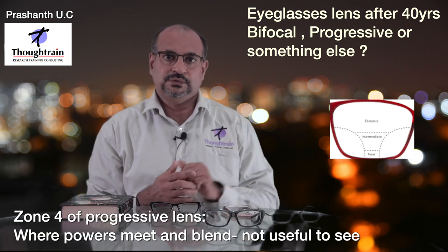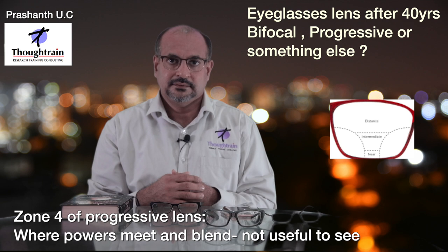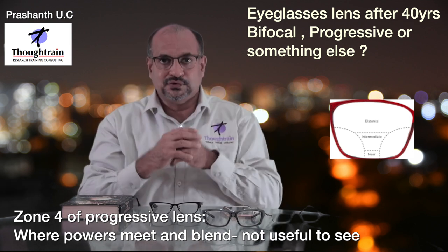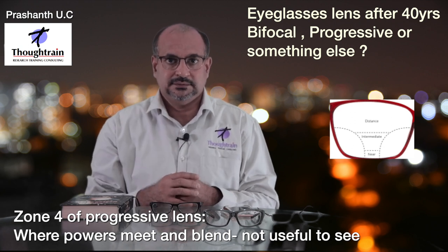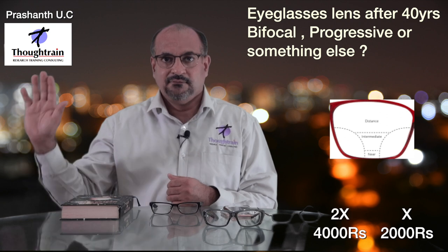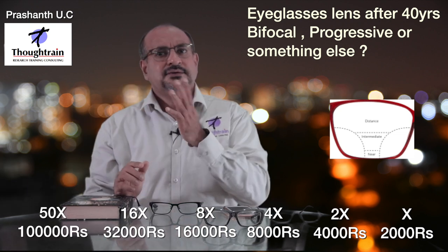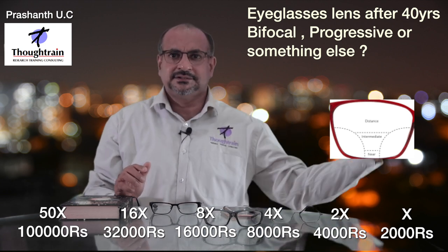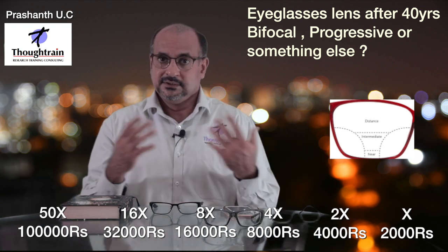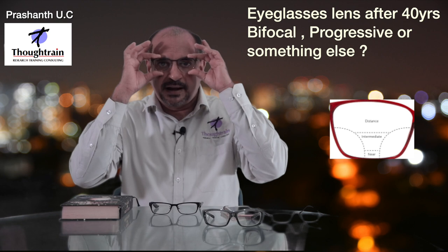But progressives are not a perfect solution either. If you look at the picture, you'll notice there is a fourth zone where the powers meet, and that zone is not useful for seeing. So the entire spectacle is divided into four zones — three useful zones and one not-so-useful zone. Depending on how much you pay, the useful viewing zone varies: at price X it's small, at 2X slightly larger, at 4X more, going up to 50X — numbers that may be unaffordable.